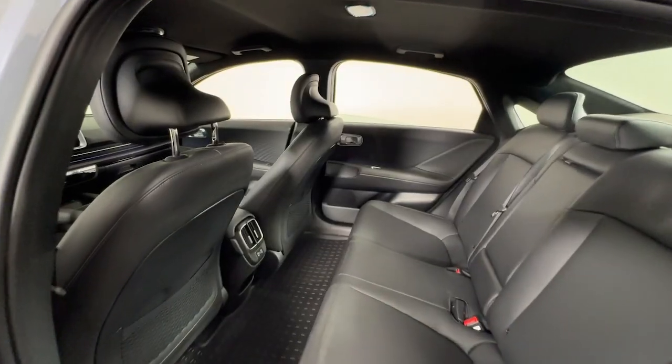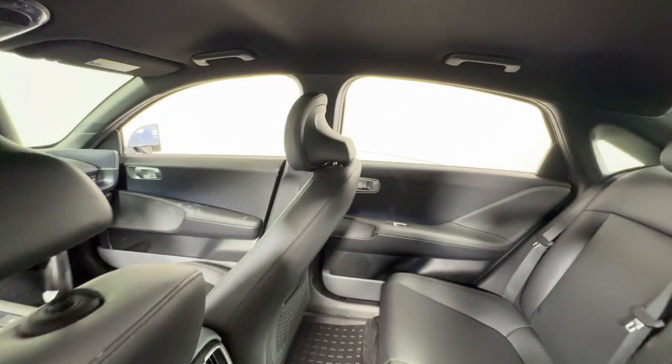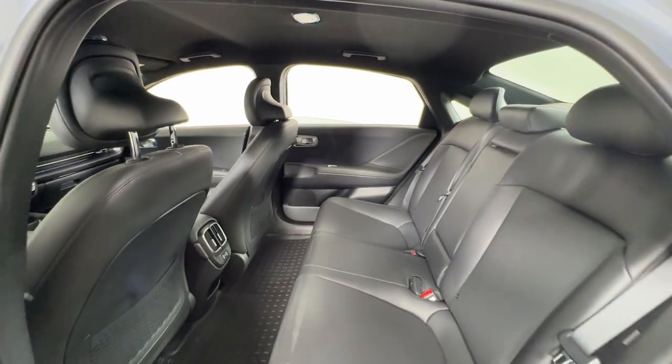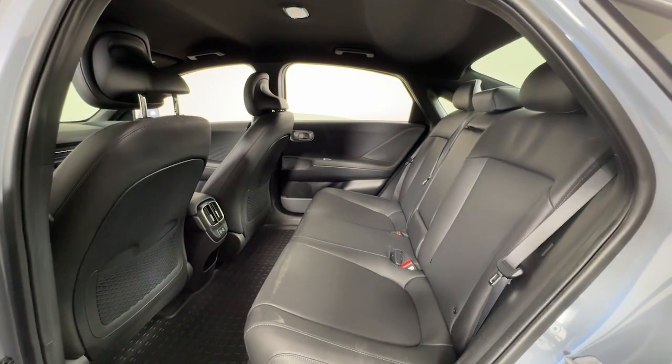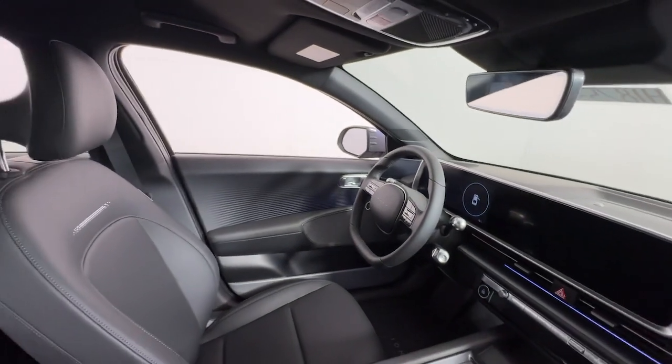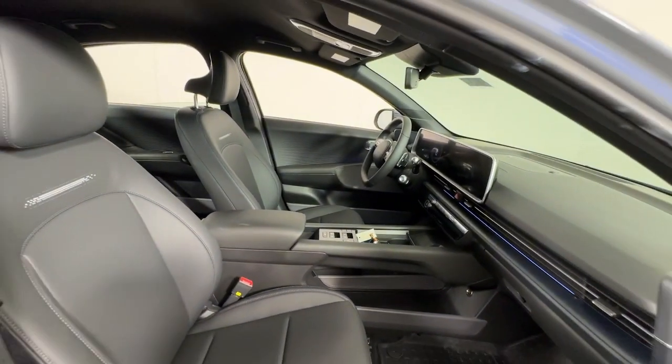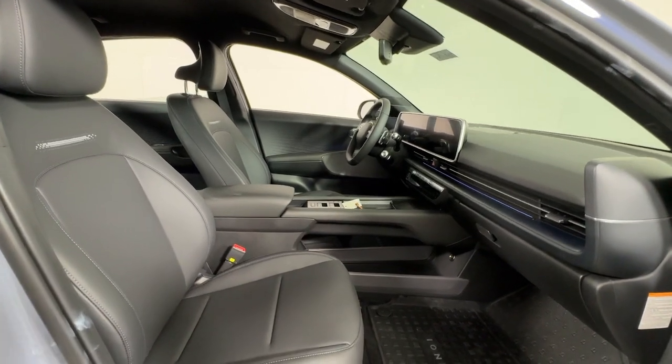The following are some of this vehicle's highlighted options: Apple CarPlay and/or Android Auto, Navigation System, Keyless Entry, Satellite Radio, Premium Sound System, Heated Mirrors, Aluminum Wheels, Heated Front Seat, Steering Wheel Audio Controls, Electronic Stability Control.